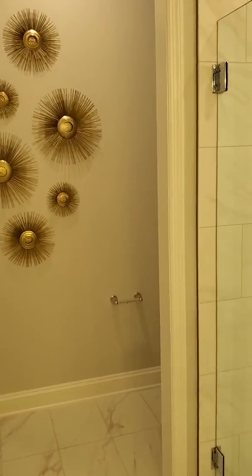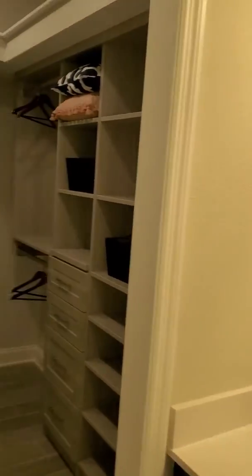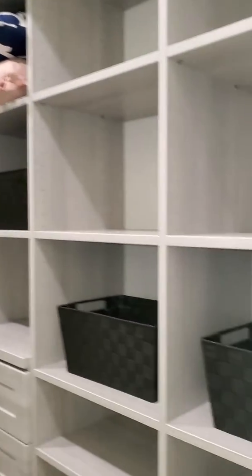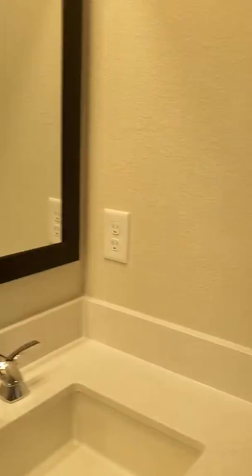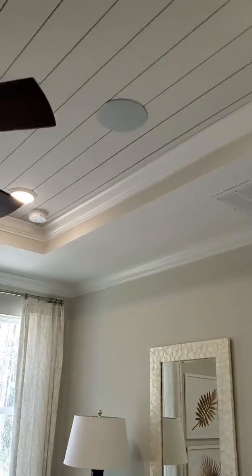Master suite, master bath, water closet back here. There will be doors on here — they just have it all open for demo purposes. And then you have a master closet here. I love the ceiling here — nice feature.